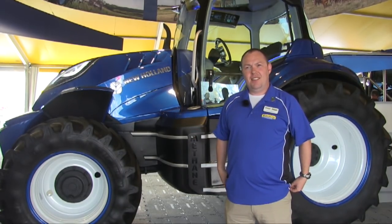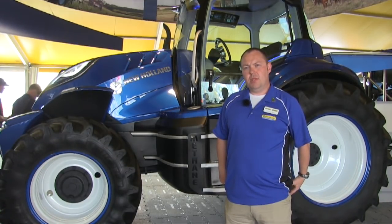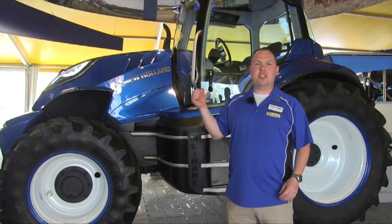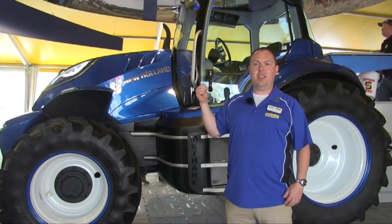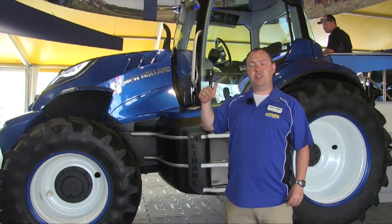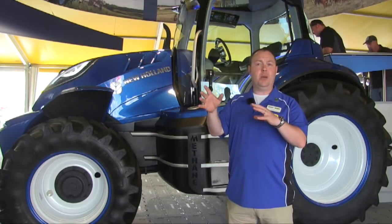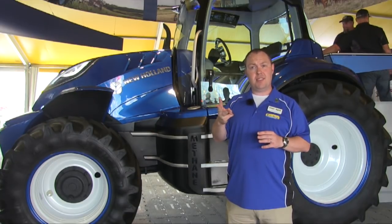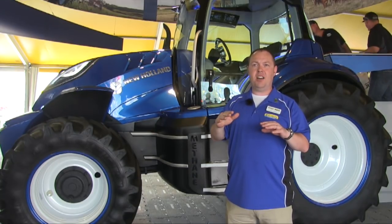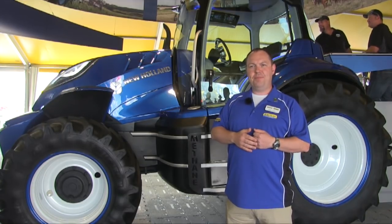In terms of timeline, the emissions on this machine are better than what we are putting out today. This tractor is good for European Stage 5 emissions, which comes in 2019–2020, so we've got three years to get this to market. That's our target — a three-year timeframe.